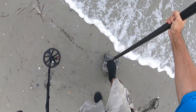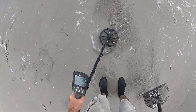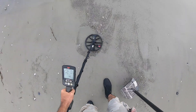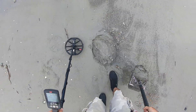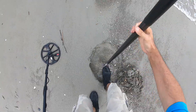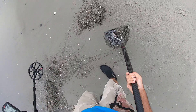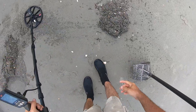I got a 26, 27, 28 — that's a quarter. Not sure if I got it... nope, still in the hole. All right, I got it this time. There it is.